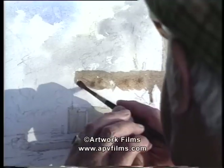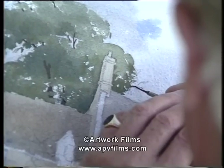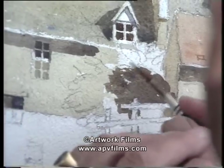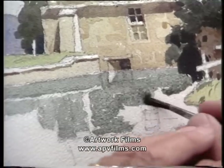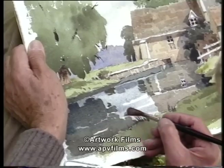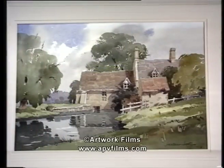One always wants to bear in mind with painting landscapes to simplify and leave out. The great thing is to learn how much to leave out and how much to put in. One can go on putting in and spoil a picture very easily indeed, and so you've got to exercise the necessary restraint.